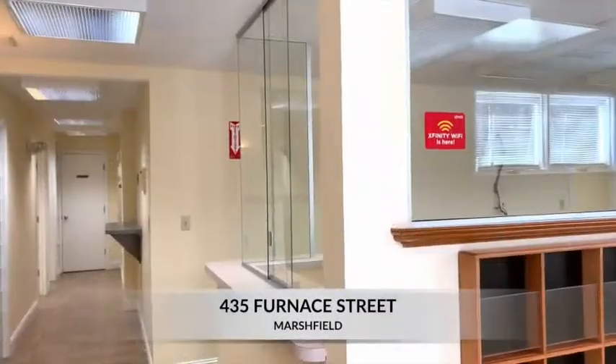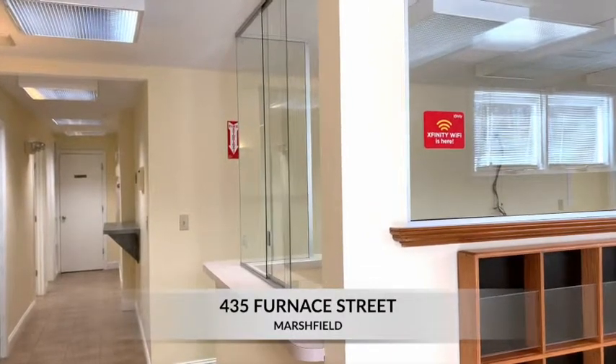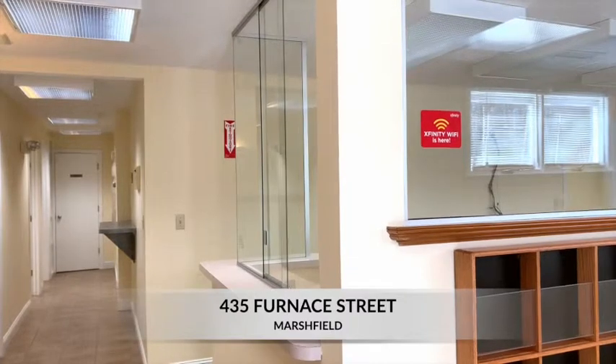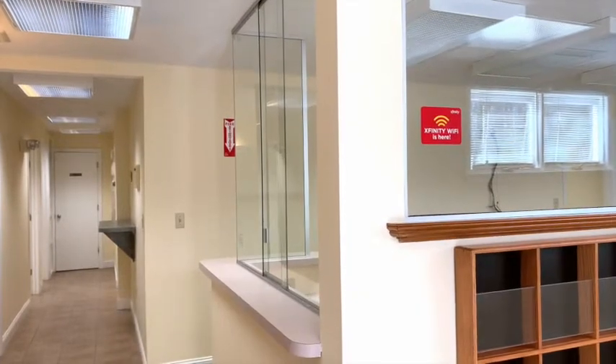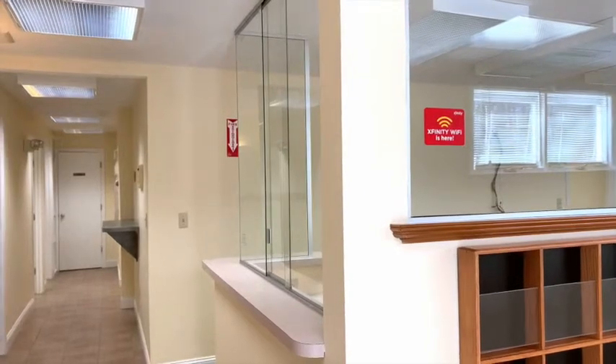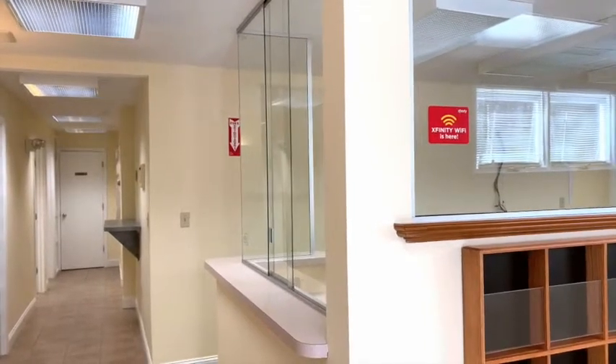Hey folks, it's Jonathan Bowen with HubEdge Realty and we're here at 435 Furness Street in Marshfield. We are inside a doctor's office which is currently for lease and we're going to take a look.